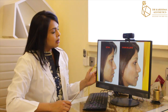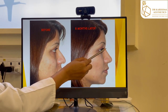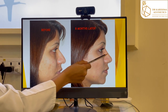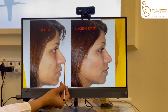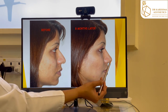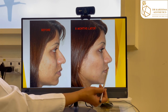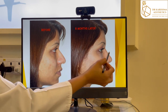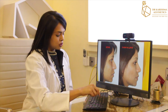In the before and after image, you can see the dorsal hump corrected and a sharper, straight side profile. The bottom of the nose has slightly lifted to give a good nasal-labial angle. The drooping of the nose tip is now corrected, and she has a more upturned and sharper tip.